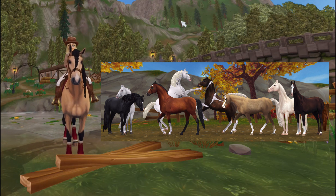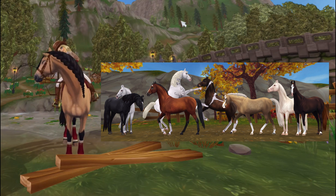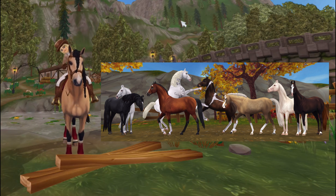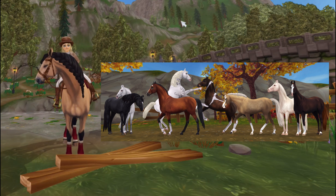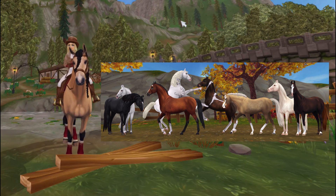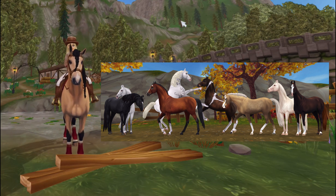That tail looks so elegant — it reminds me of the Akotique tail with the roached mane, which is actually my favorite tail in all of the game. But it looks really good with the other manes too. That black one with the long mane is literally stunning.